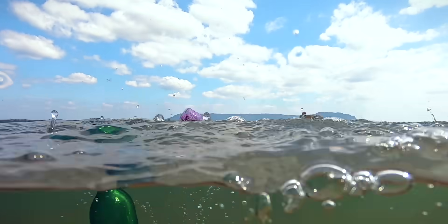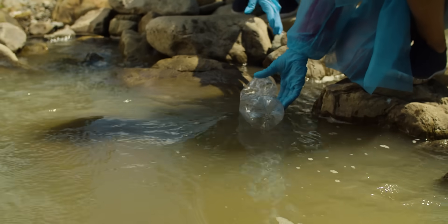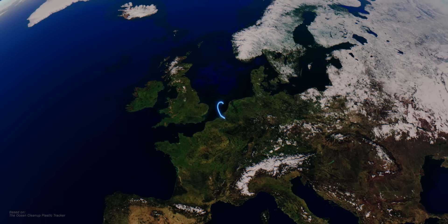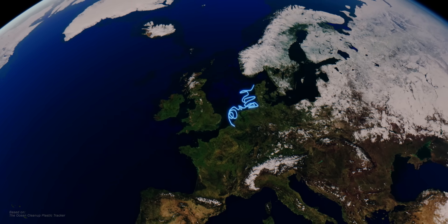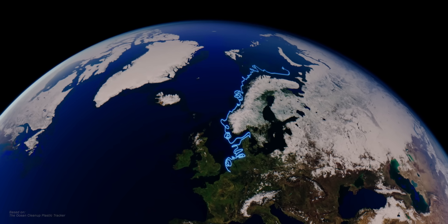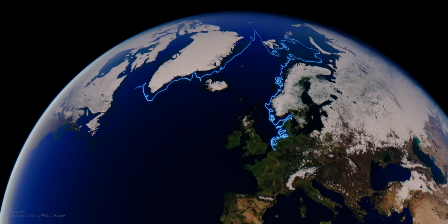If you throw a piece of plastic garbage into a river or sea at a certain place in the world, is it possible to estimate where this piece will eventually end up? We can't predict anything like that exactly, but we can make an educated guess based on data collected by buoys dropped into the sea. Our piece of plastic is first heading north to the Barents Sea in the Arctic Ocean, before it then floats through the Greenland Sea into the Atlantic.